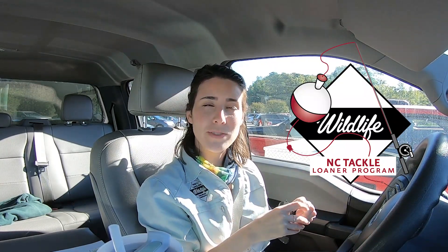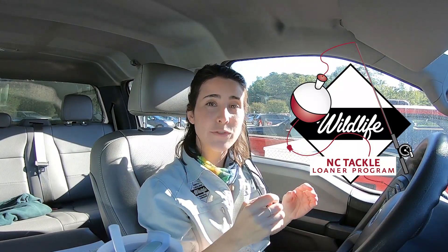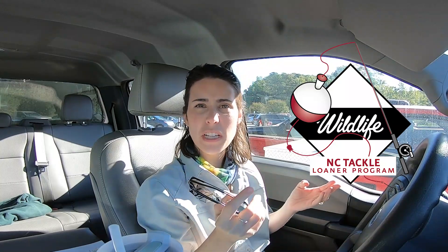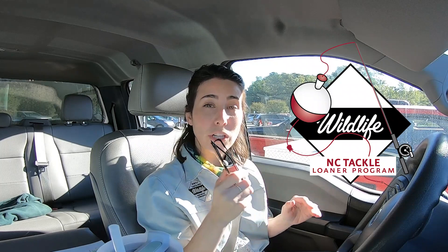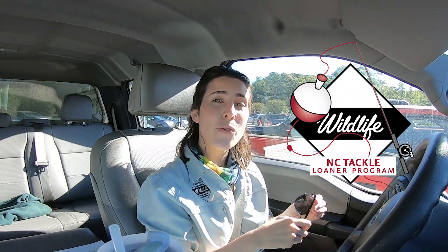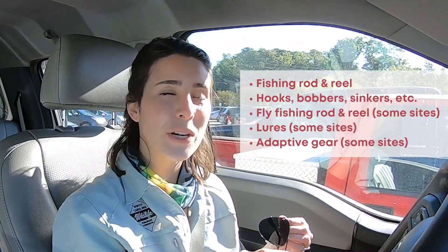The tackle loaner program is this awesome partnership between our agency and about 60 different cities, counties, state parks, museums, and other organizations all across the state of North Carolina, where you can go and borrow fishing tackle free of charge.